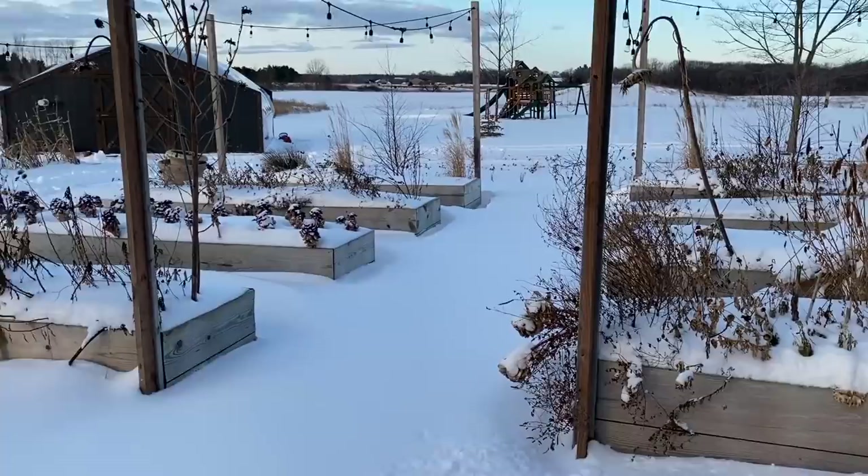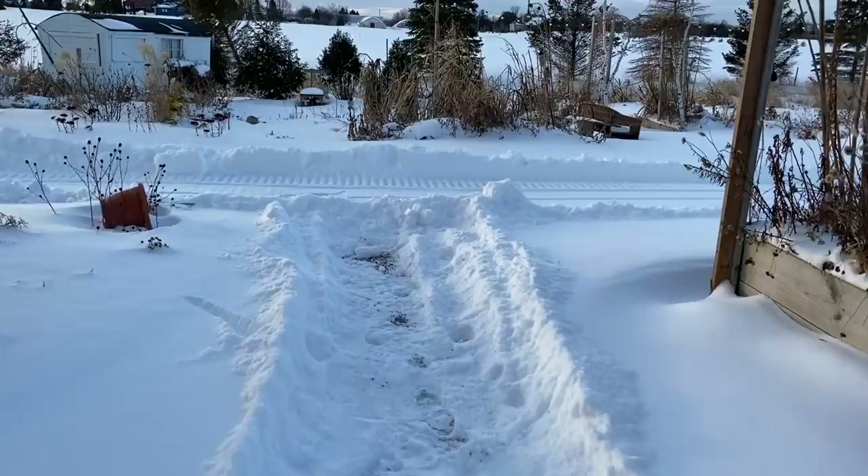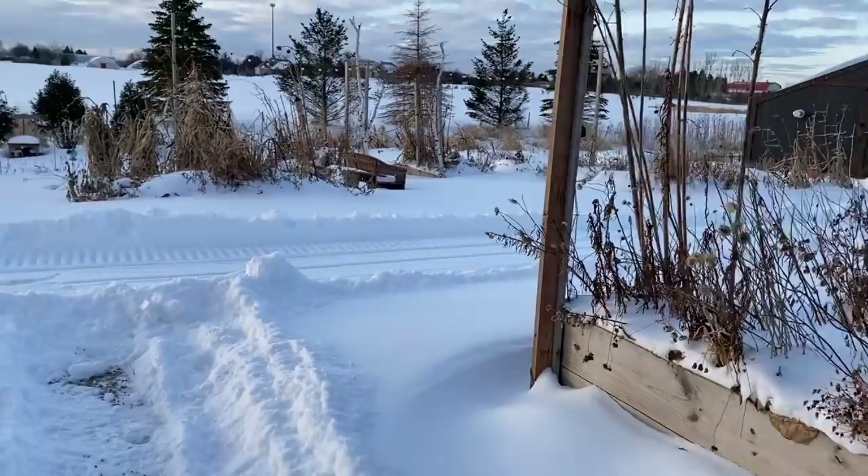We got a ton of snow yesterday. As you can see, it's about a foot high. And Jason's been trying to control some of the snow here so we can get out over to the greenhouse.